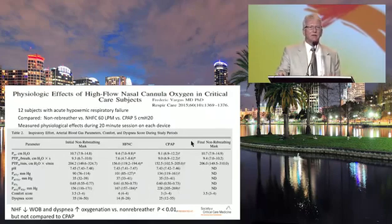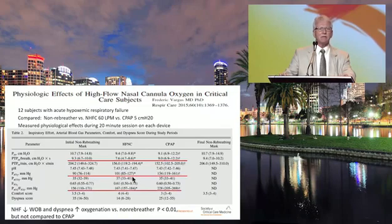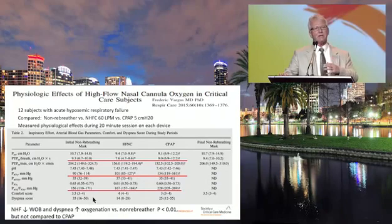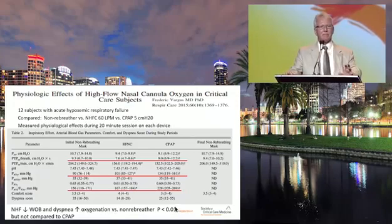In a critical care study of 12 subjects with acute hypoxemic respiratory failure, non-rebreather mask, nasal high-flow, and 5 cmH2O CPAP were compared. Nasal high-flow decreased work of breathing versus non-rebreather and had significant improvement in PF ratio versus non-rebreather, but CPAP had a significantly higher PF ratio improvement compared to nasal high-flow. Overall, nasal high-flow decreased work of breathing and dyspnea and increased oxygenation versus a non-rebreather, but not versus CPAP.